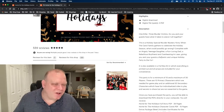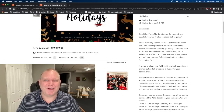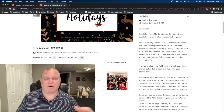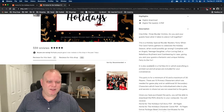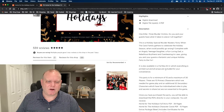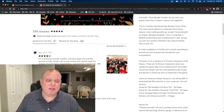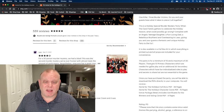And I got to say, that was all true. I was one of the overbearing in-laws — I was Marcus Carroll, my wife was Lydia Carroll, and we had a lot of fun doing that. Reading on, it is also available in a full box kit in which everything is printed out and props are included for your convenience. We did not do that. This party is for a minimum of 10 and a maximum of 30 players, and we played with 11 and it worked just fine.